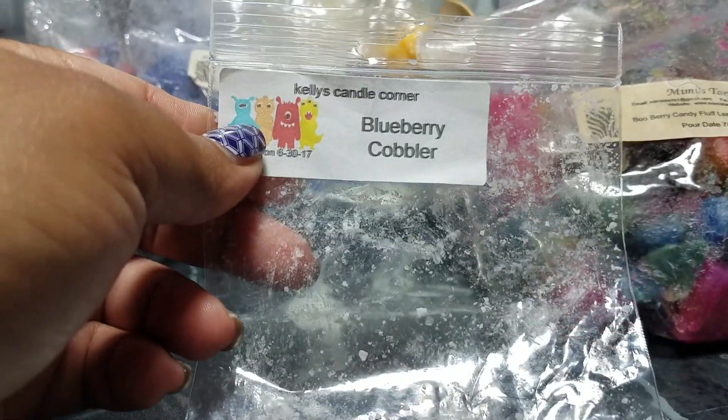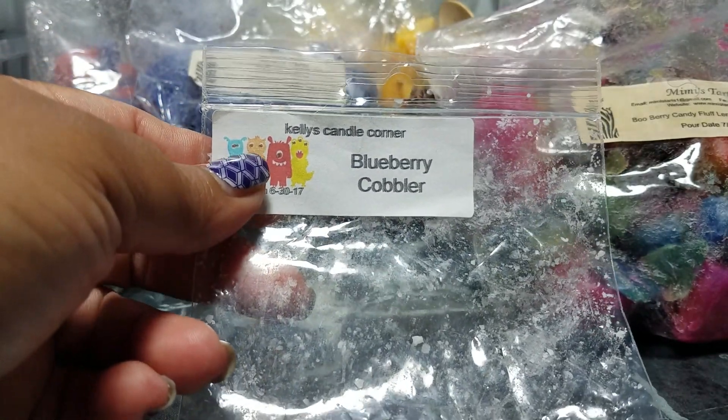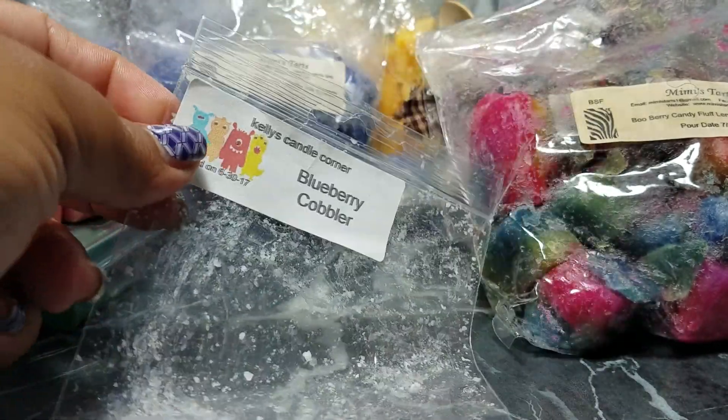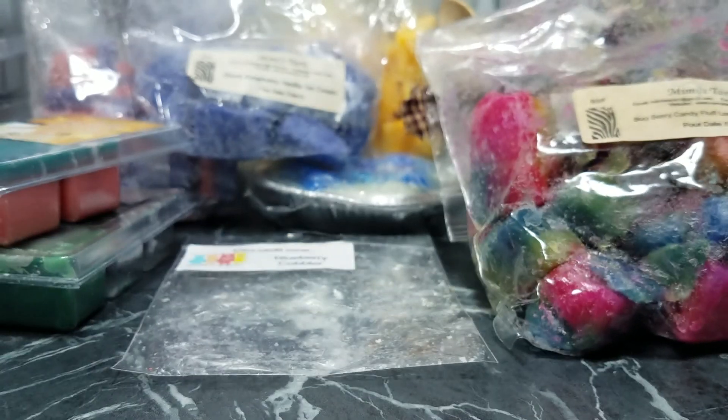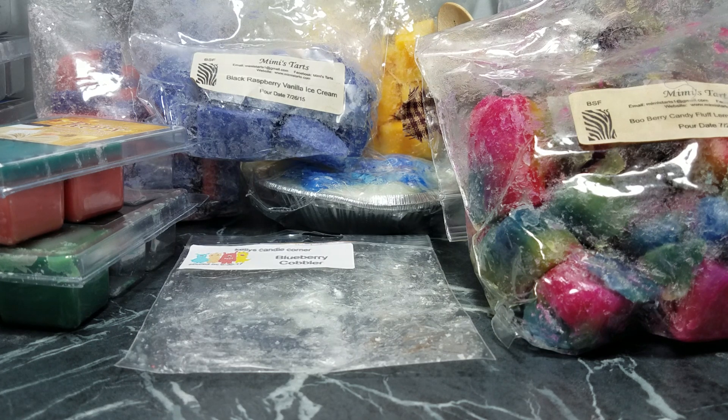Kelly's Candle Corner Blueberry Cobbler — it's pretty self-explanatory; you get a nice blueberry bakery scent. Performance-wise it gave me about six or seven good hours of smell and then it kind of just died. I can go with that since I tend to change out my wax sometimes a couple of times a day, especially if it's not throwing anymore — I'll just throw something else in the melter.